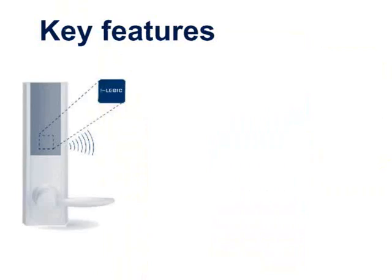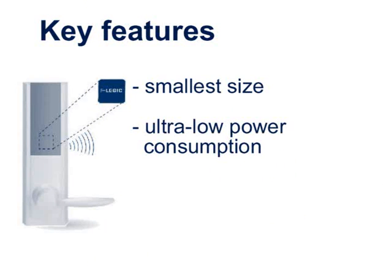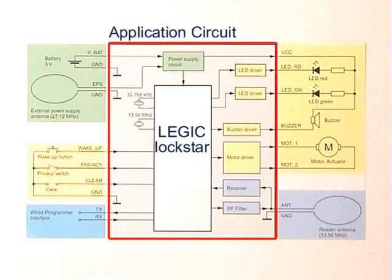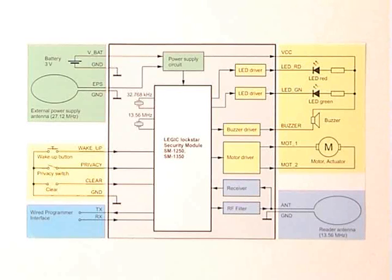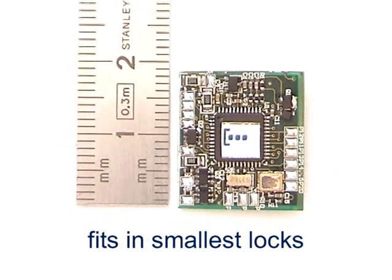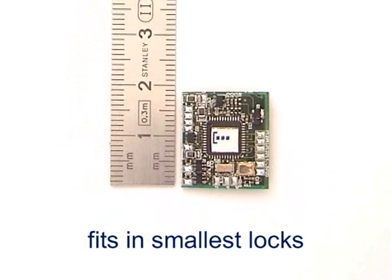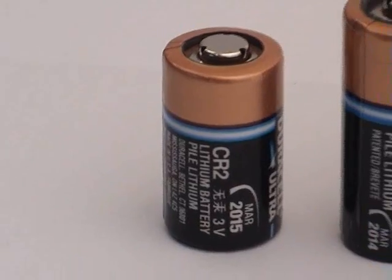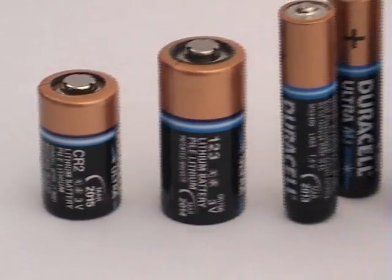Legic Lockstar is characterized by its small size and ultra-low power consumption in the integrated lock application. The application circuit schematic shows how to connect peripherals like battery, motor, LEDs and the antenna for contactless communication. The entire application circuit fits on only 16 by 18 millimeters. One single battery lasts for up to 70,000 door openings or up to 5 years of operation.